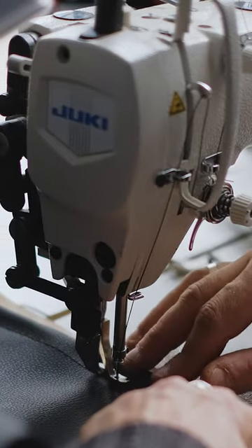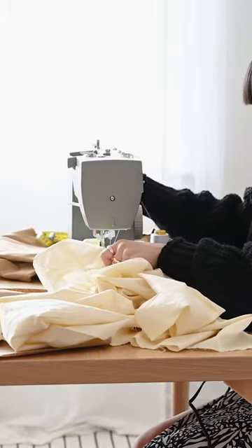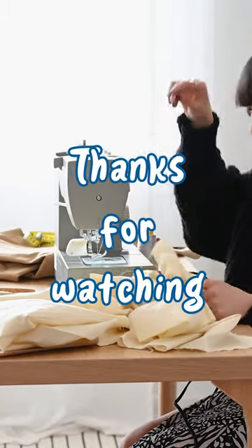Watch now and find your perfect heavy-duty companion. Like, subscribe, and hit the bell icon to stay updated with the best sewing machines in the market.